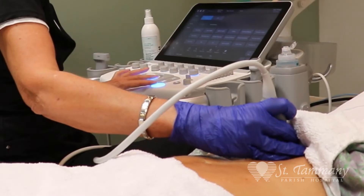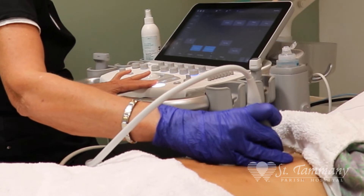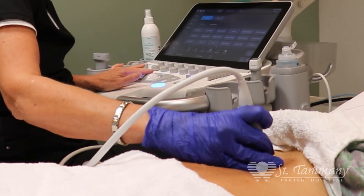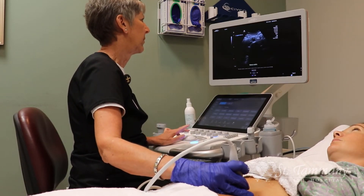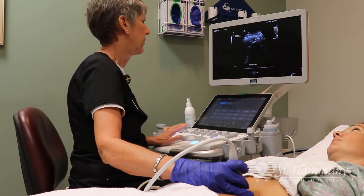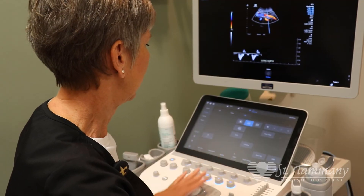The test simply involves placing a probe or transducer on the abdomen with some ultrasonic gel, where the tech measures the vessel all the way down the abdomen, checks the velocity, speed, and flow of the blood while measuring the vessel wall in various different angles, providing indication of the blood flow through the vessel.